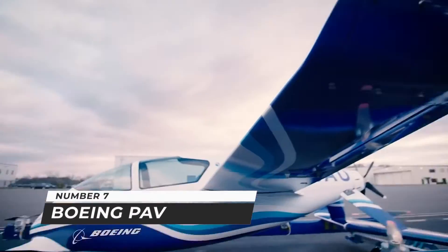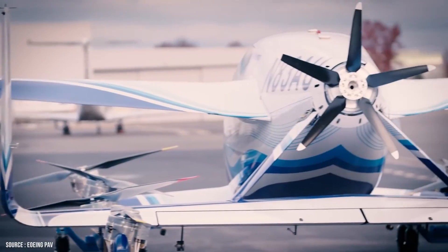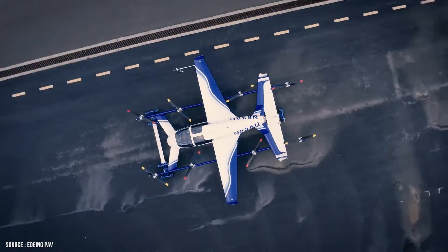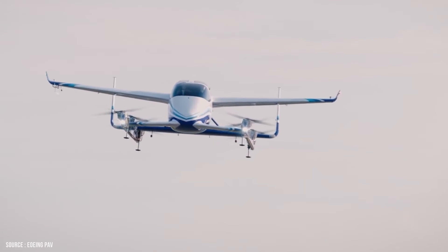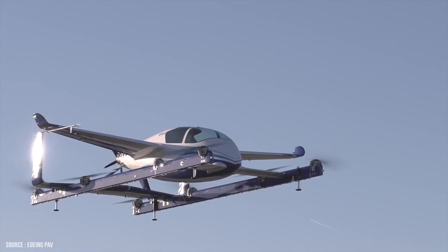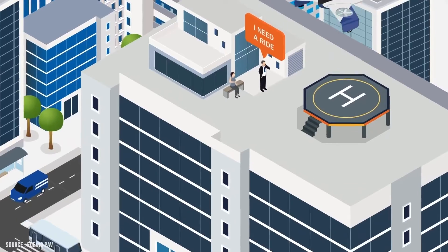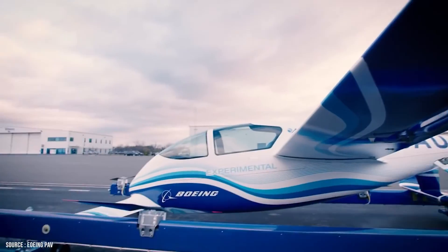Number 7: Boeing PAV. The Boeing Passenger Air Vehicle (PAV) is a next-generation electric vertical takeoff and landing passenger aircraft for air taxi that Boeing designed and developed for safe on-demand air transportation. The autonomous aircraft will tackle potential environmental and transportation issues while providing a safe, clean, and quiet urban travel experience. The aircraft is designed to operate on vertiports and allows people to board and exit quickly.